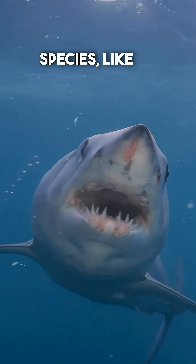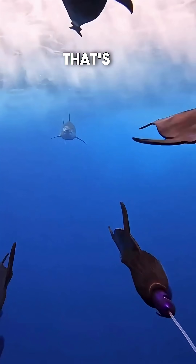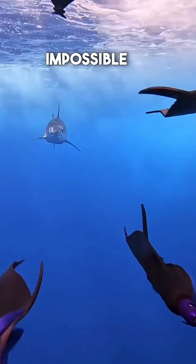Some shark species, like the shortfin mako, can burst up to 45 miles per hour in the water. That's like chasing down a speeding car underwater, making escape almost impossible for their prey.